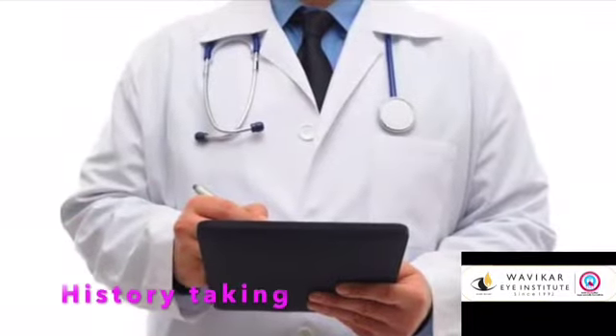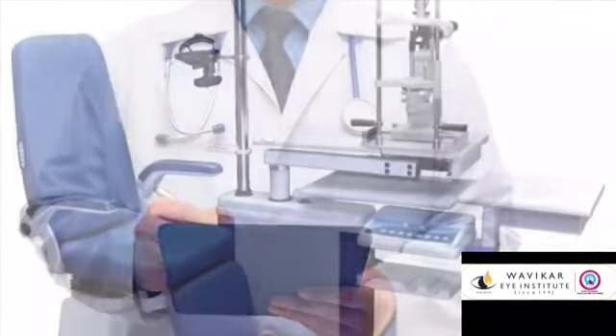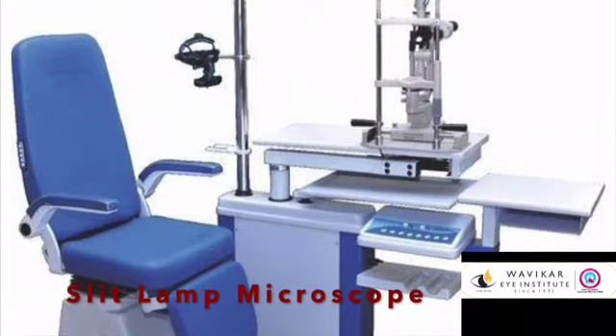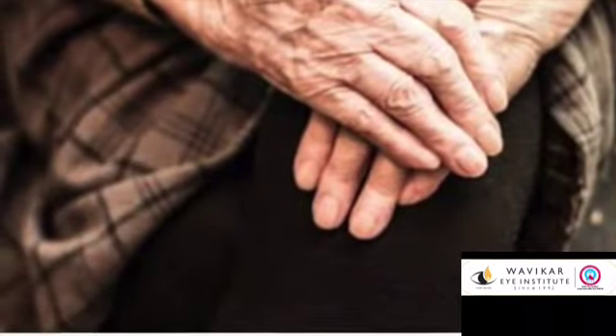You will be asked your symptoms by the doctor in advance, but while examining on the slit lamp, you will not be allowed to talk. This is how you have to sit while examining — touch the hand holding area only or keep your hands folded. Keep your chin in the chin rest and touch the forehead on the slit lamp.